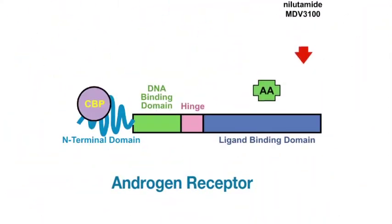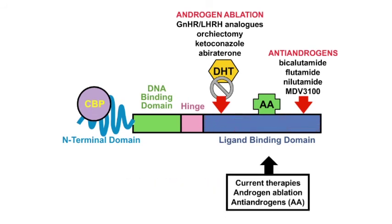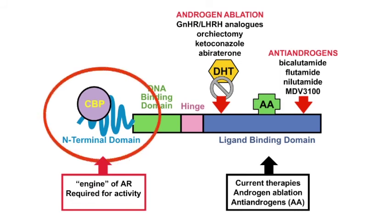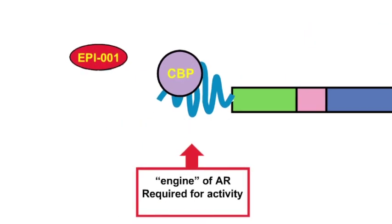All current therapies in the clinic for advanced prostate cancer target the androgen receptor, but they're targeting it at the wrong end — and I actually mean that literally. They're working at one end when they should be working at the other end, because it's the engine of this protein. You absolutely have to have this region for the androgen receptor to work. So our approach was to develop inhibitors to this region.